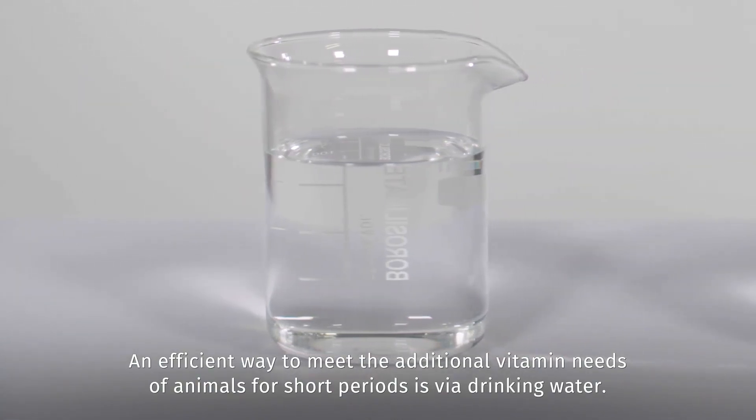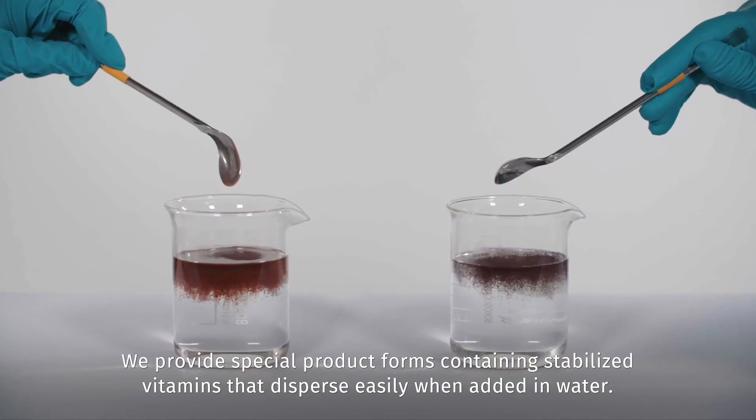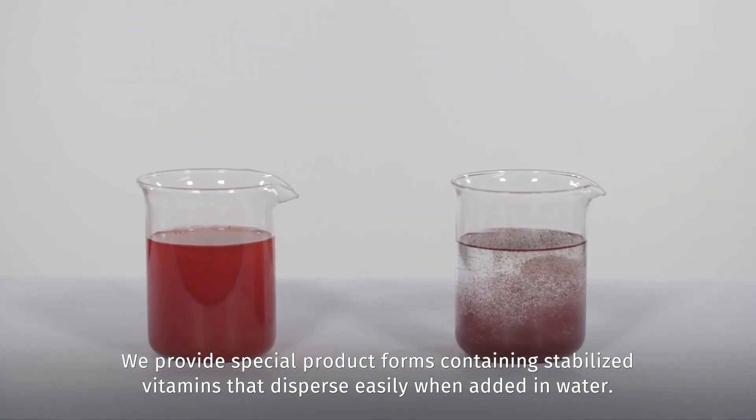An efficient way to meet the additional vitamin needs of animals for short periods is via drinking water. We provide special product forms containing stabilized vitamins that disperse easily when added in water.